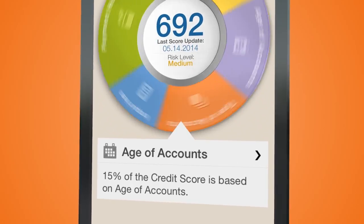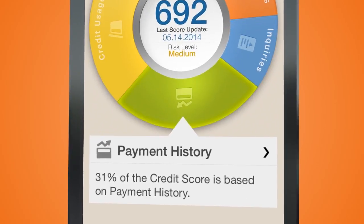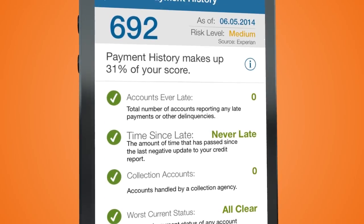My age of accounts, how many credit inquiries I have, review my payment history — it's all here, showing how my score is calculated.